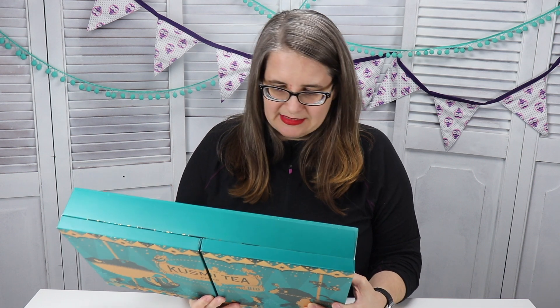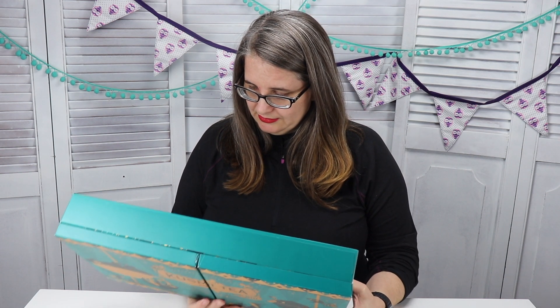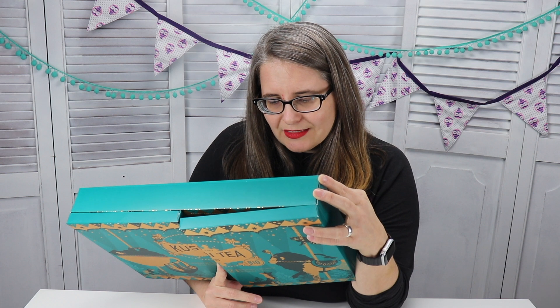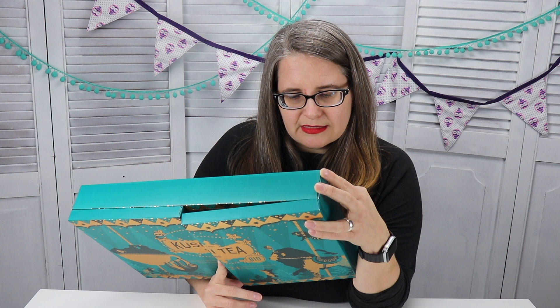On the back it says: 'Merry-go-rounds are only for kids — every day enjoy quality family time with our selection of organic teas and herbal teas.' It does actually tell you exactly what is in here. It says: calendar containing two miniatures and 20 bags of flavored teas and herbal teas.